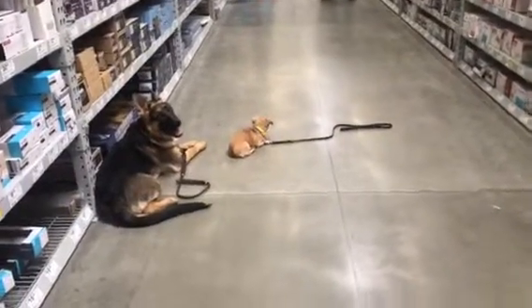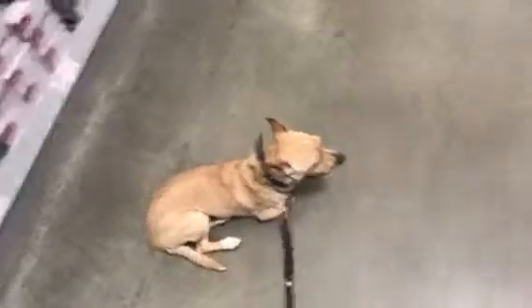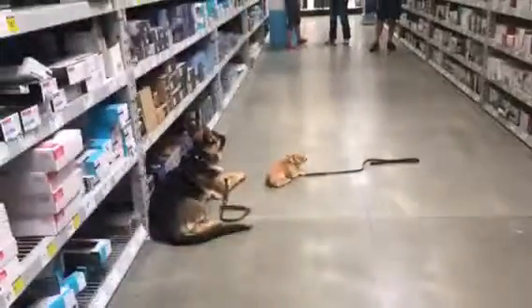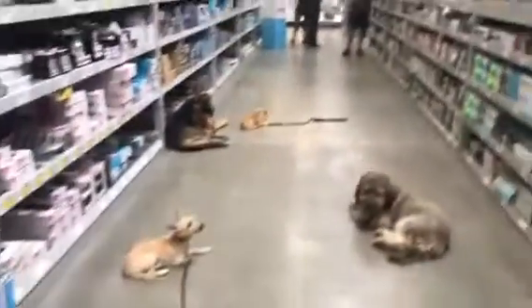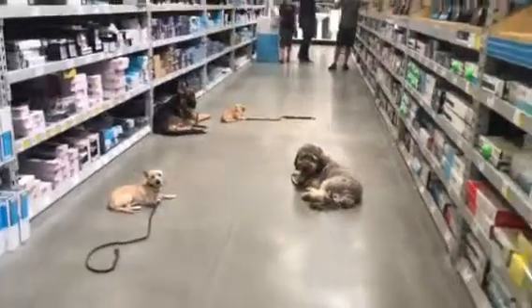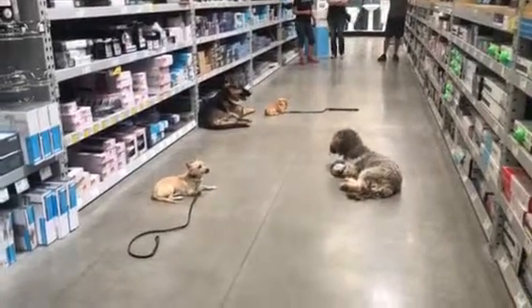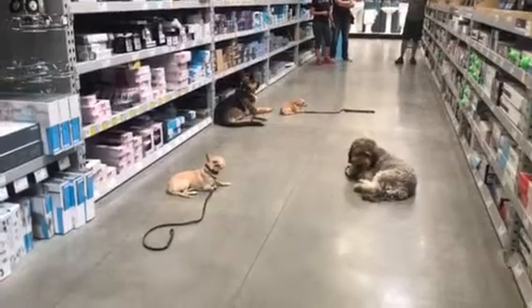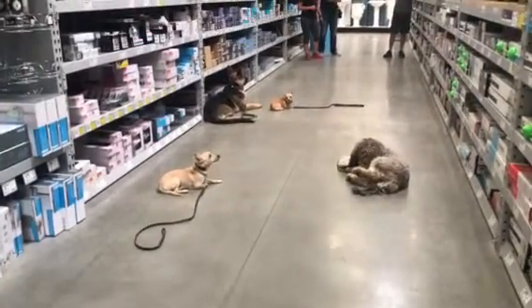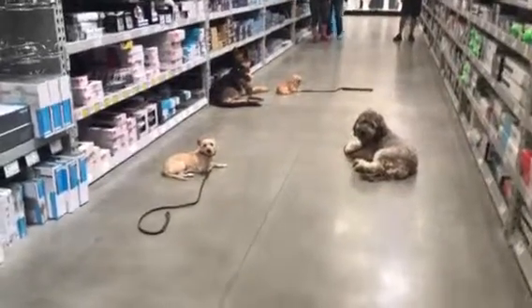Hey guys, just wanted to get to this video update. We've got Izzy and Hux out. We're out at Lowe's today with some other dogs. We like to get these dogs out on field trips to dog-friendly stores so that we can get them exposed to different things and make sure that they're still doing their obedience in different aspects and different environments.